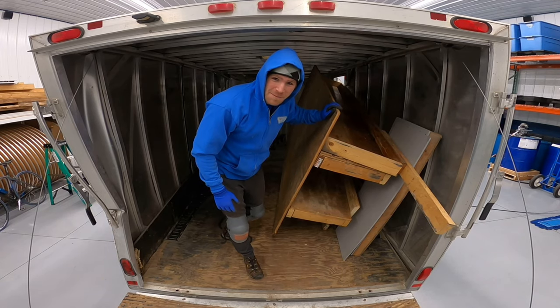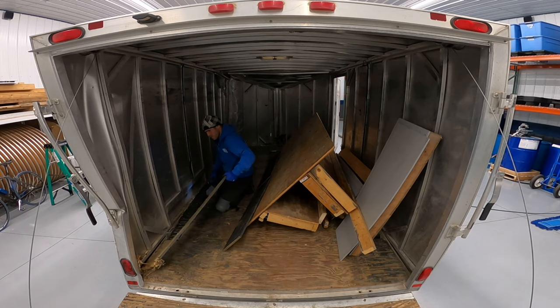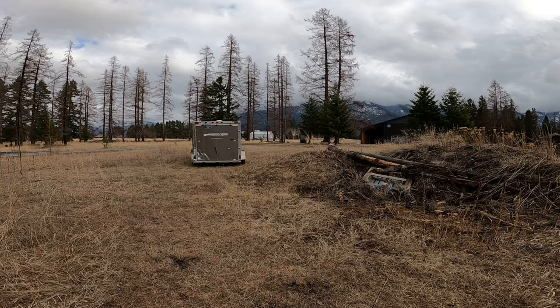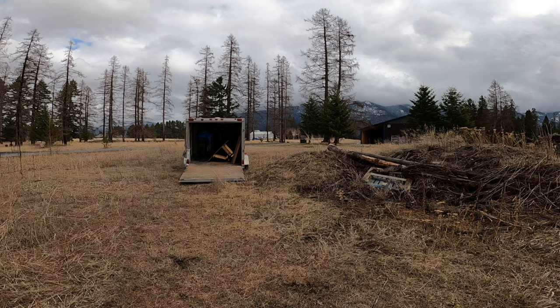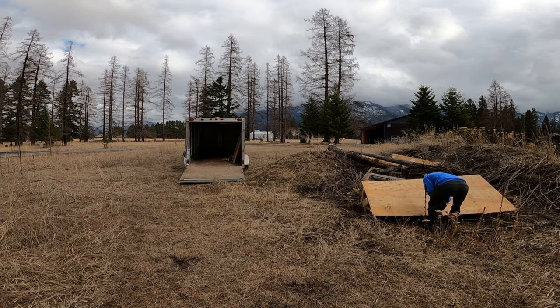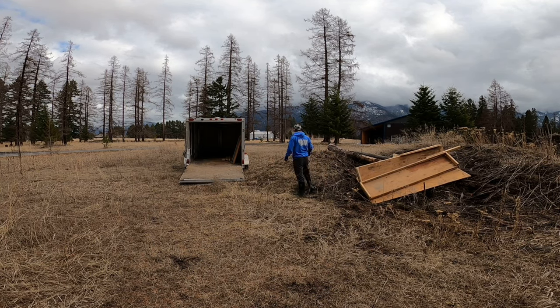Gotta be careful not to damage the trailer... actually, I'm not gonna be careful not to damage the trailer.